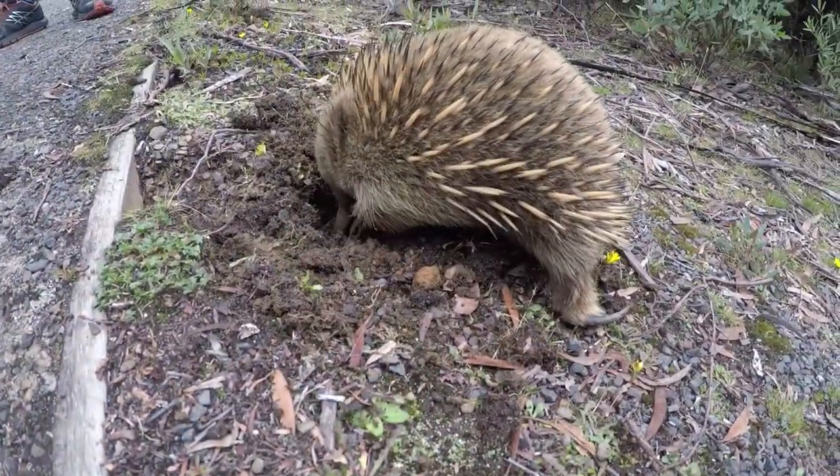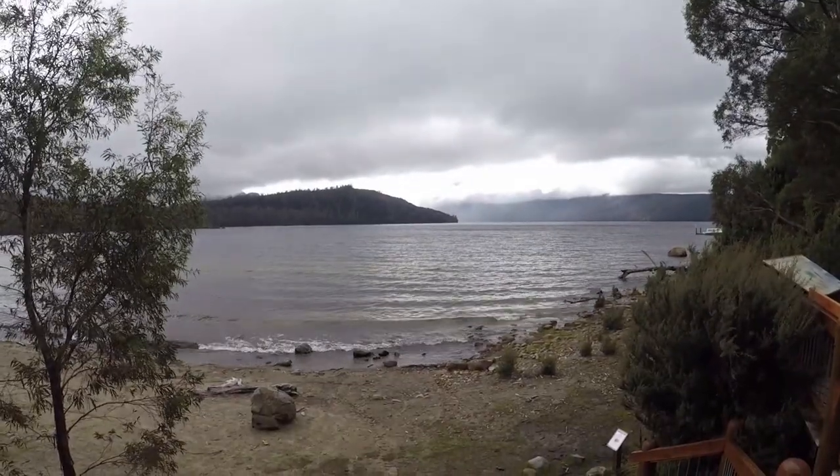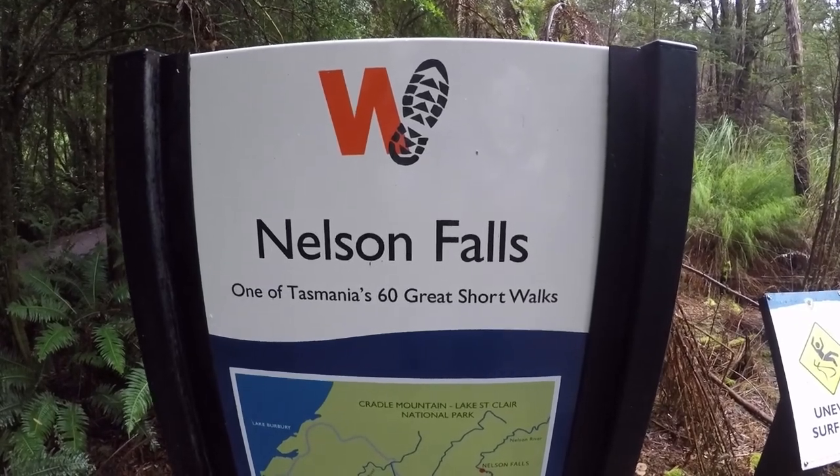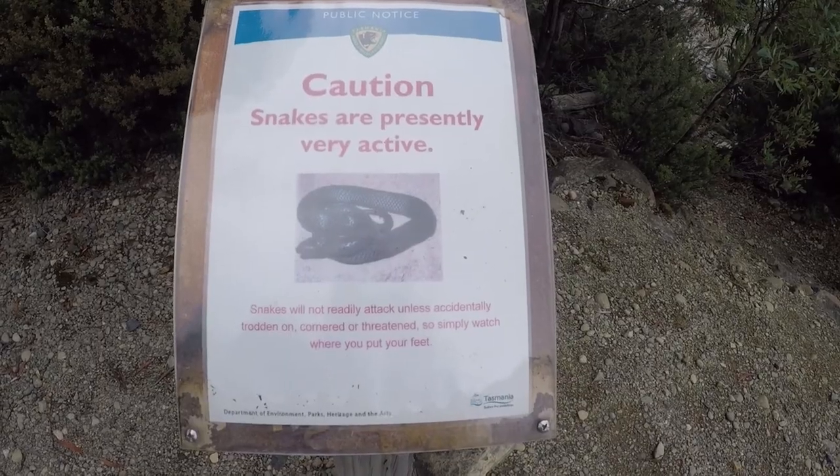Cute little echidna. We are up at Lake St. Clair, which is the largest glacial lake in Tasmania. The water at the bottom of this thing is still from the ice age — that's old. Considering there's only three varieties of snakes in Tasmania and all three are venomous, great.